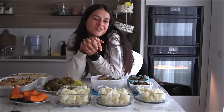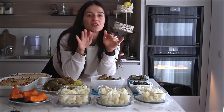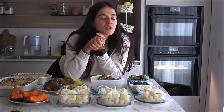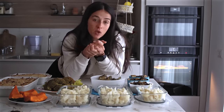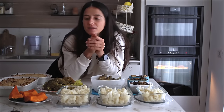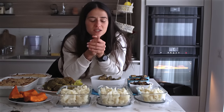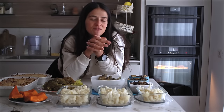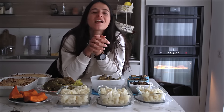Siamo arrivati alla conclusione di questo video. Questo è il risultato finale — le melanzane sono ancora in forno, ci impiegano un pochino. Spero che questo video vi sia piaciuto, fatemi sapere se ne volete altri in stile meal prep, così mi date anche l'incentivo a farla più spesso. Grazie e ci vediamo nel prossimo video! Ciao ciao!